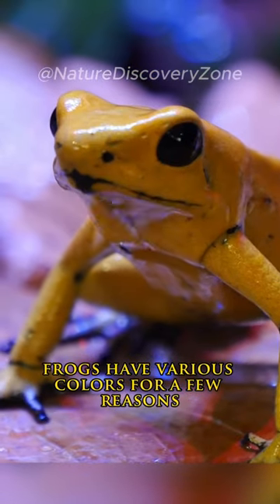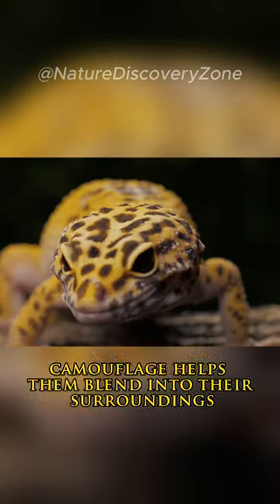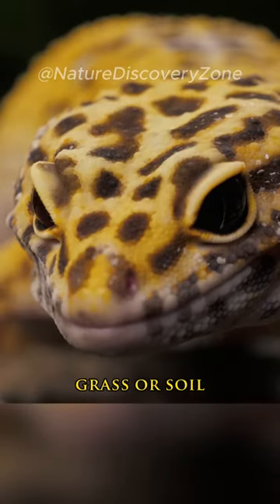Frogs have various colors for a few reasons. Camouflage helps them blend into their surroundings, with some frogs matching rocks, grass, or soil.